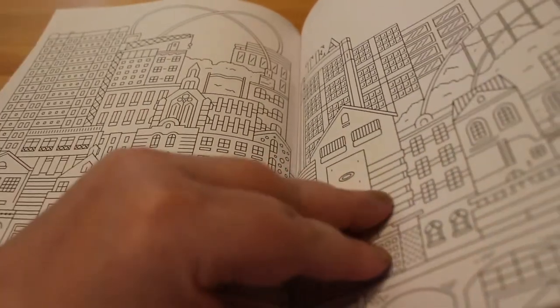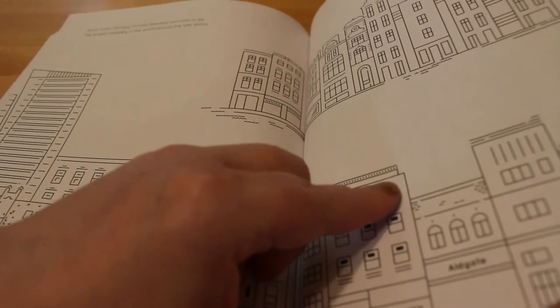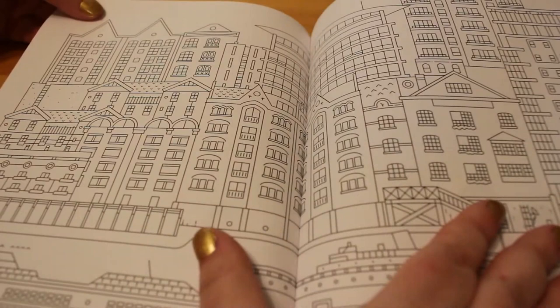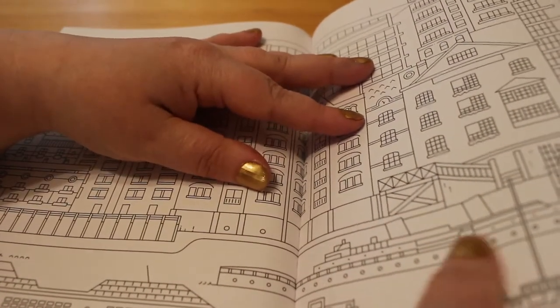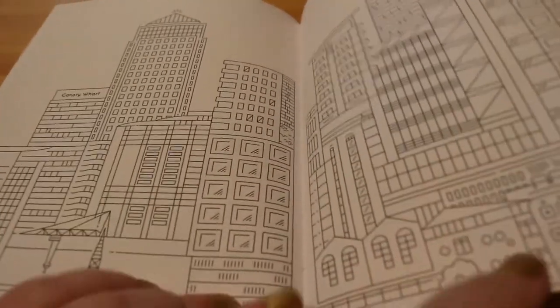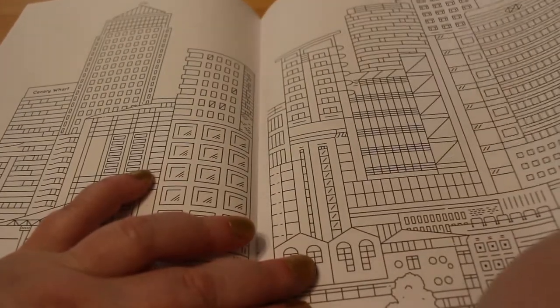Shoreditch. Brick Lane and Aldgate. Whitechapel area. There's Tower Bridge. Canary Wharf — that's where we actually stayed when we went to London and I got this book. I stayed there for one night.